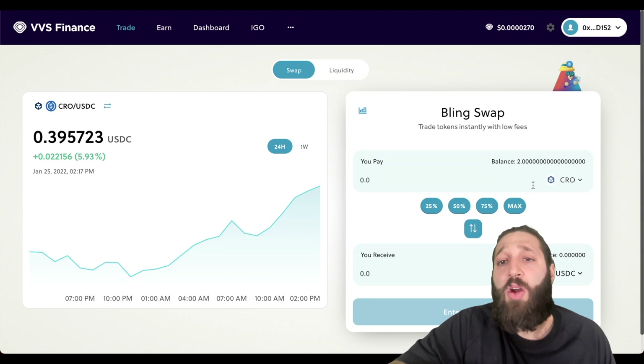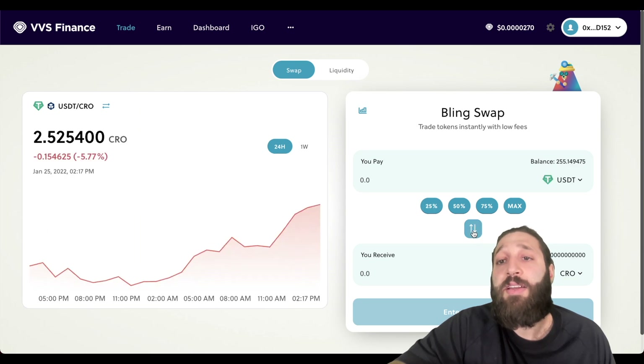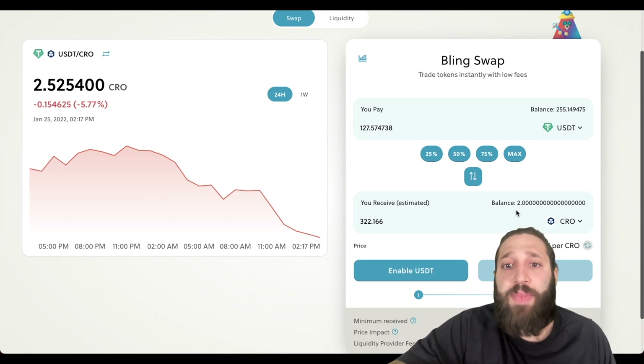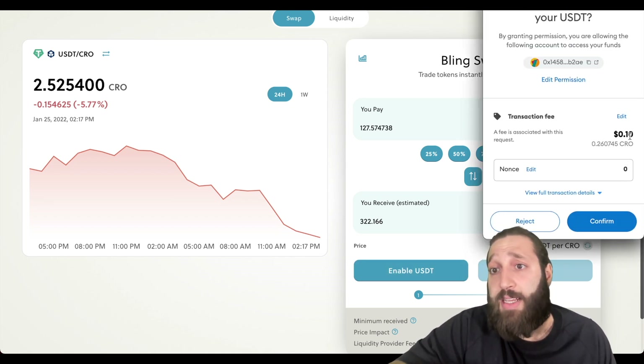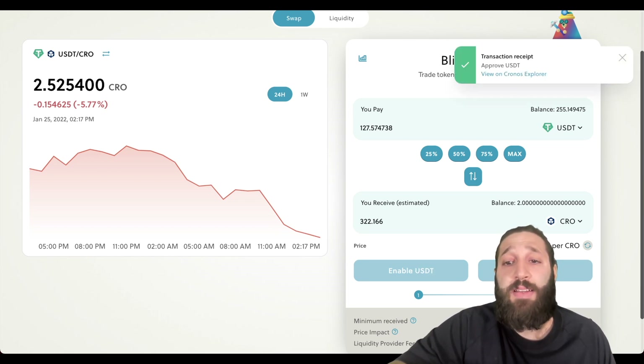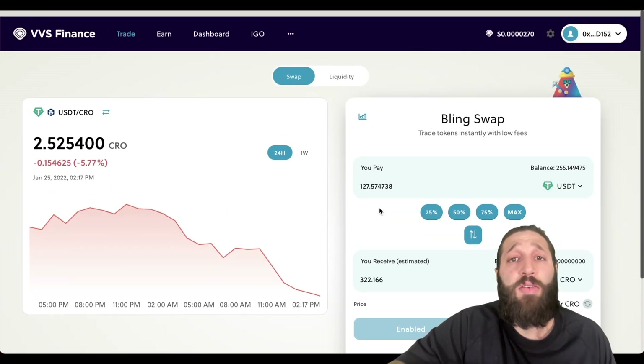We have two CRO and some USDT, so we're going to swap about 50% of the USDT into more CRO. Let's enable that — this is actually the first transaction I'm making on this DEX. Gas is about 10 cents, way cheaper than Ethereum. Speed isn't as impressive as some other networks but still decent. Approved — now let's swap. That is our first swap together on the Chronos blockchain.